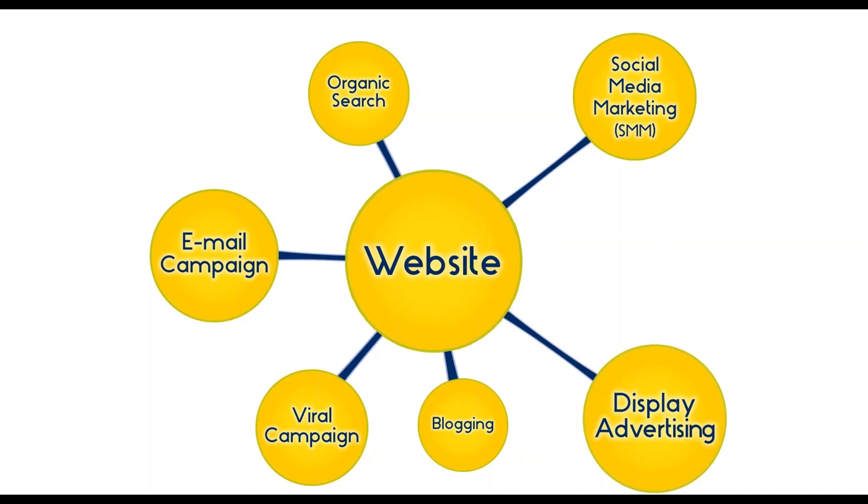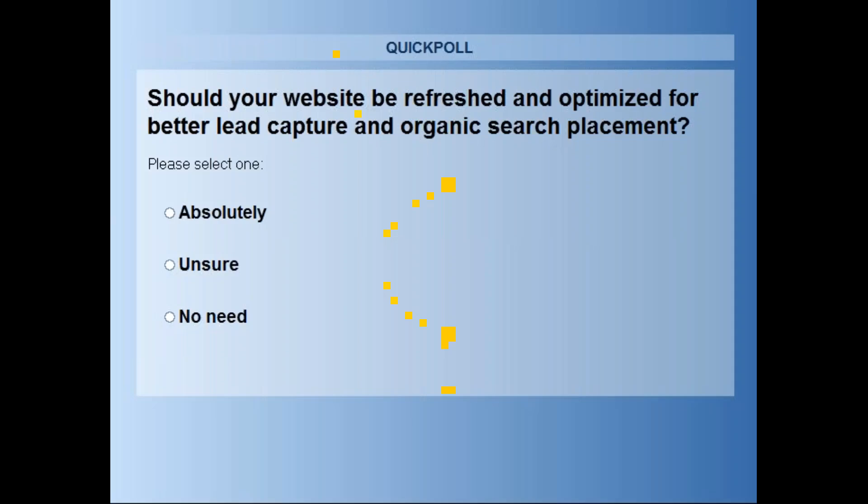Based on our first action idea from last session, how many of you audited your website? Take a quick second and let's take a poll and answer that polling question: do you feel that your website needs to be reworked in order to better present your business and capture more web leads?